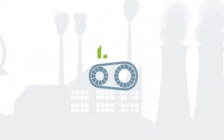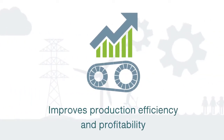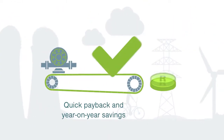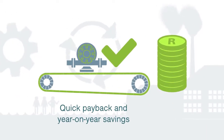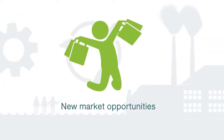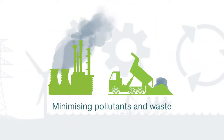Speaking economically, RECP improves production efficiency and profitability. Savings realised on raw materials, waste disposal costs, and energy and water bills ensure a quick payback and year-on-year savings. RECP interventions can also improve environmental compliance, operating efficiency, and product quality, as well as open new market opportunities. The environmental benefits speak for themselves — reducing the demand for scarce resources and minimising pollutants and waste.